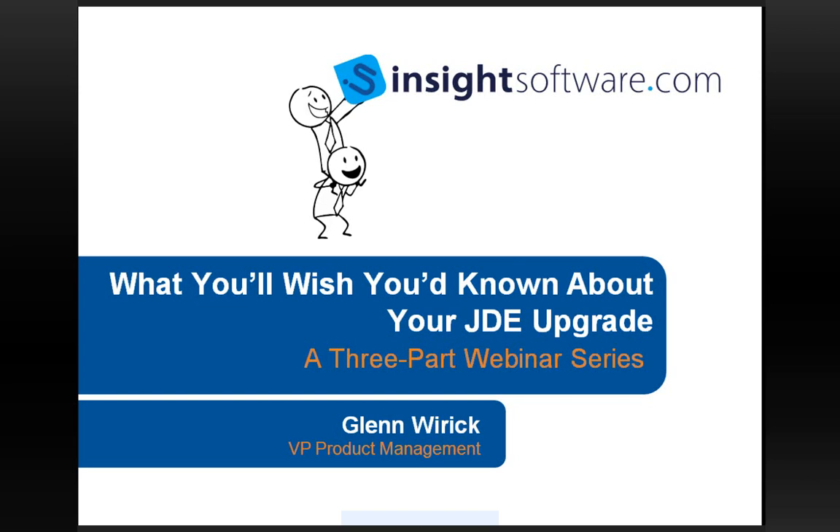Glenn Wyrick has worked with JD Edwards Software for over 14 years, working for JD Edwards, IBM, and other Oracle partners. He has designed and implemented JD Edwards at both medium and large clients. He has extensive experience implementing both data warehouse and business intelligence projects, and was also responsible for the global enterprise-level implementation of the Insight Software Suite at Chevron.